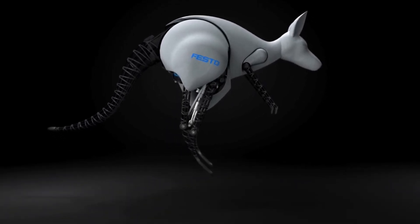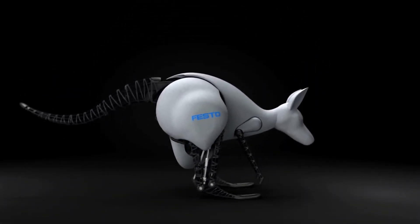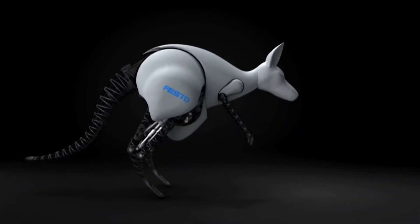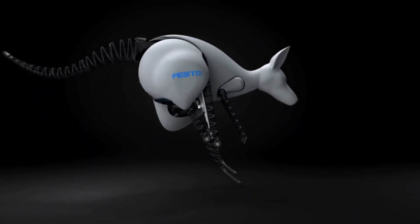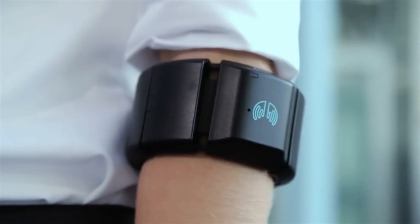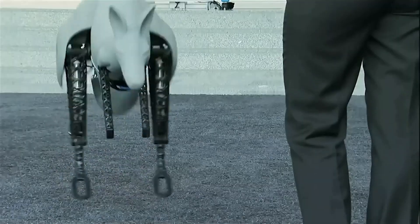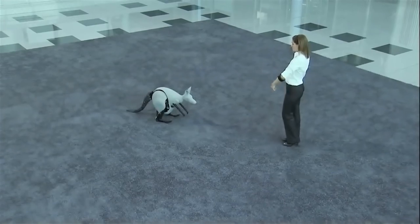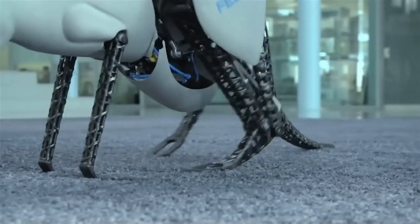The Bionic Kangaroo ingeniously utilizes a combination of bionics, biomimetics, and kinematics. By storing energy in its artificial Achilles tendon after each jump, it conserves energy and prepares for the next leap — enabling multiple, energy-efficient hops without a hitch. Controlled by simple gestures through a Thalmic Labs Myo armband, a wave of your hand sends it hopping and a flick can spin it around its axis. Whether powered by an integrated compressor or a high-pressure storage device, this robot keeps hopping along.